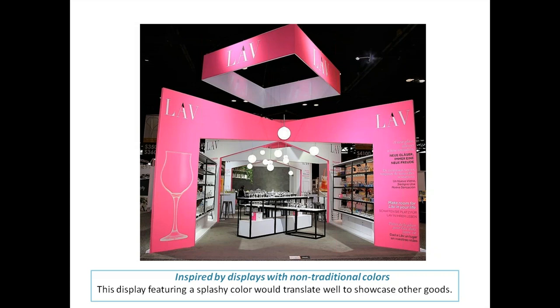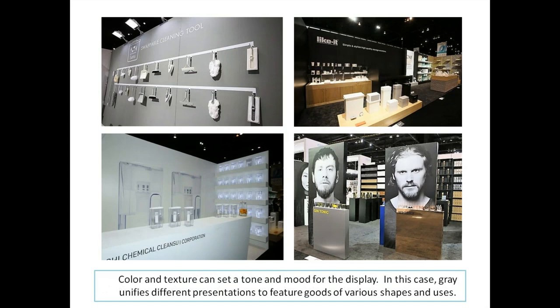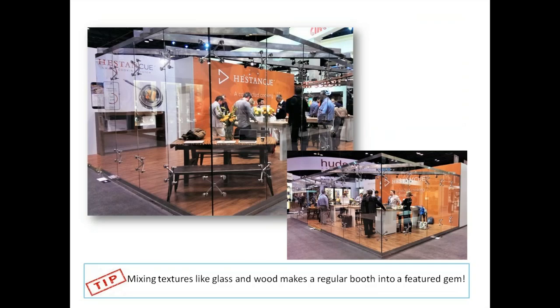Feel free to think about changing up your color or style of merchandising based on what you've seen at other shows or retail settings. Color and texture can set a tone for the mood in a display. Gray, for example, is a very popular color right now — in product design, trade shows, real estate, and automotive. Gray unifies different presentations to feature goods in a variety of shapes and uses.